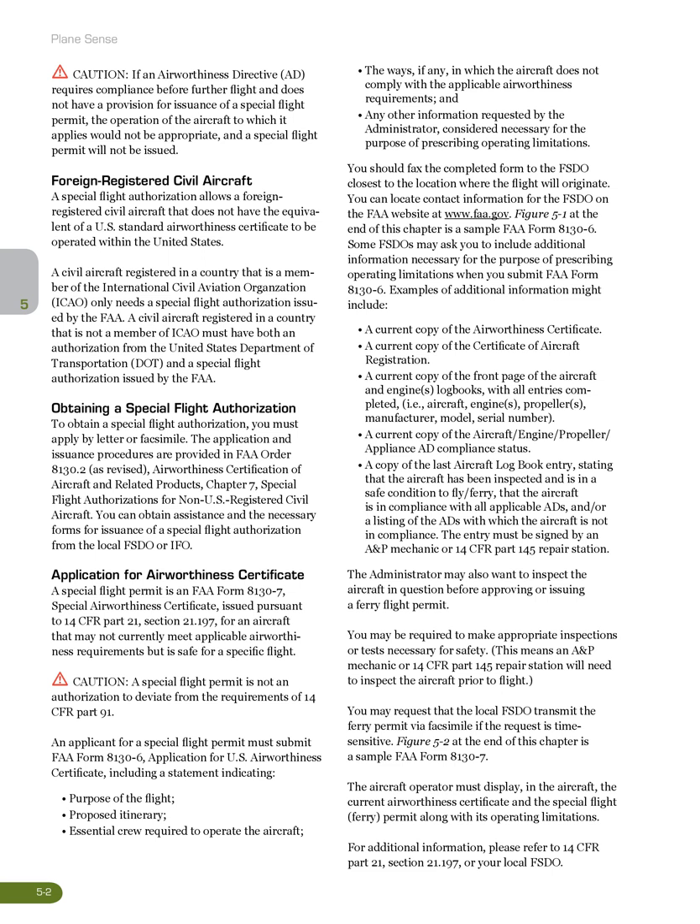Figure 5-2 at the end of this chapter is a sample FAA Form 8130-7. The aircraft operator must display, in the aircraft, the current airworthiness certificate and the special flight ferry permit along with its operating limitations. For additional information, please refer to 14 CFR Part 21, Section 21.197, or your local FSDO.